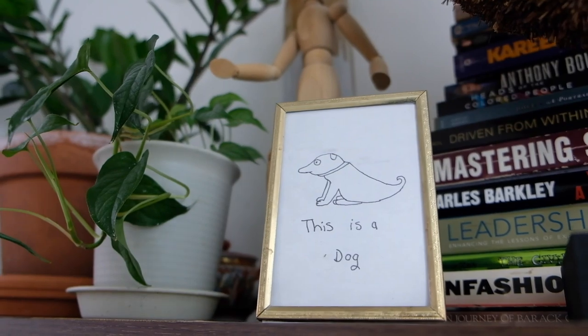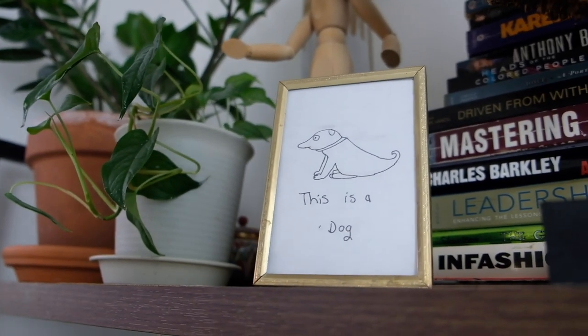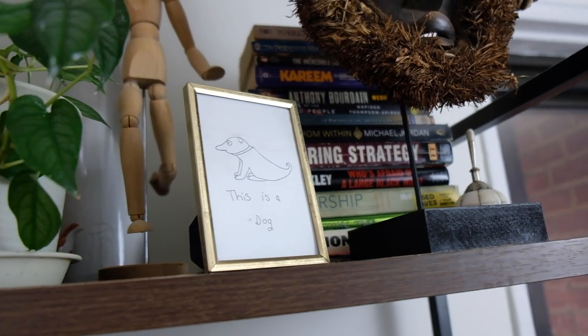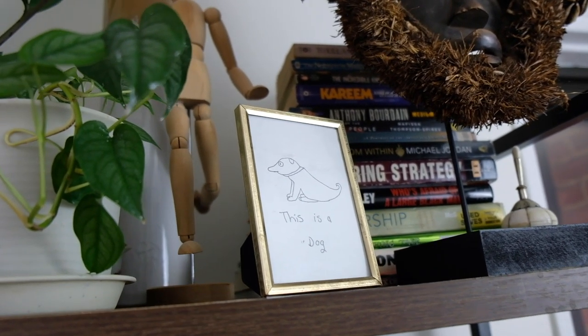The last piece over here is this cute little framed picture that says 'This is a dog,' and it's a drawing of a dog. Sean actually bought this at a kid's art fair — it's just this kooky kind of piece that lives in a very traditional frame. Whether your friends are drawing them, your kids, your nieces or nephews, or whomever — they add a whimsical touch when you're trying to find art for your home.